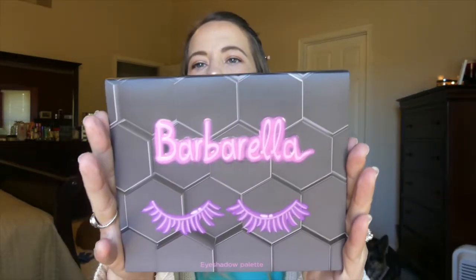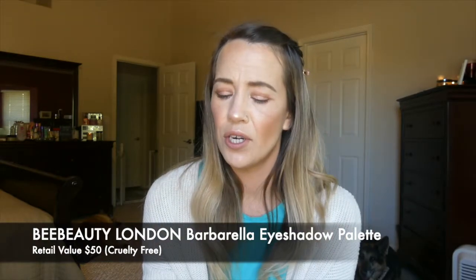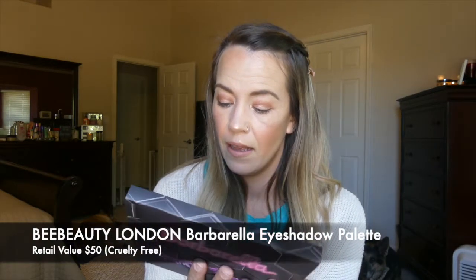The first item is a palette called Barbarella, from a brand called Bee Beauty, which I've never heard of. It does say it's cruelty-free on the back. I've never heard of this brand, and I don't particularly like the way this palette looks — it kind of looks like it's going to be bright and crazy in here, so let's just see what we have.